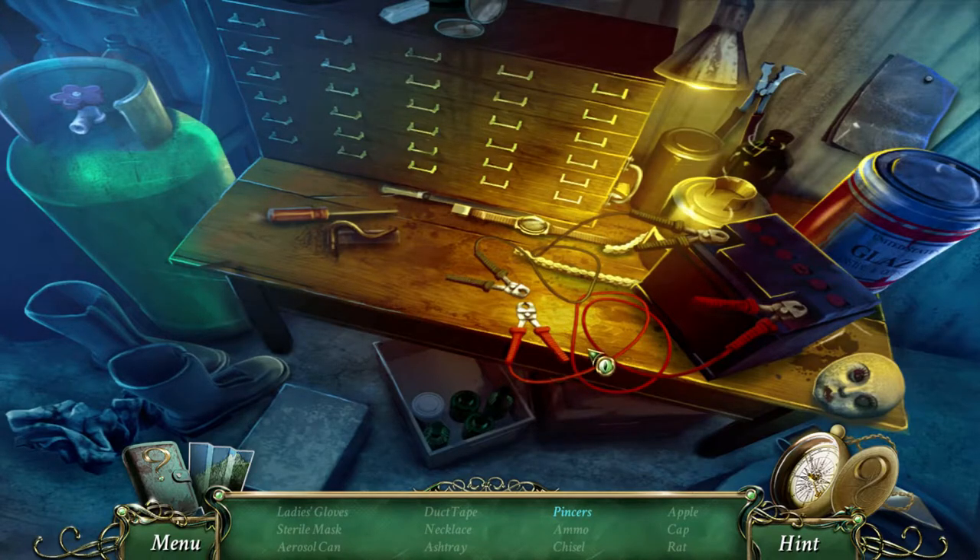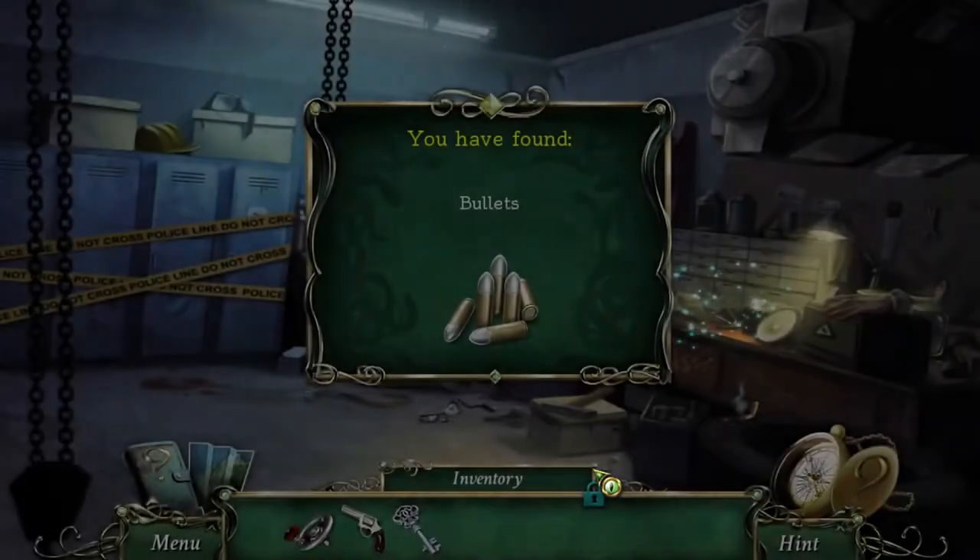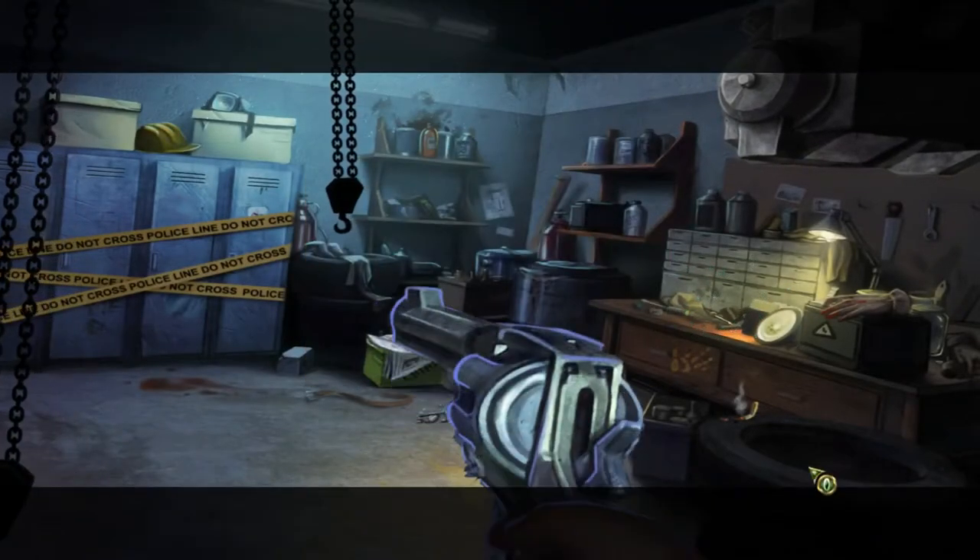There must be some - oh, here we go. Where was that? Oh, there. Aha, found it! It was for a drawer, not for a suitcase, but it was like a handle. Found it! We got some bullets - awesome!